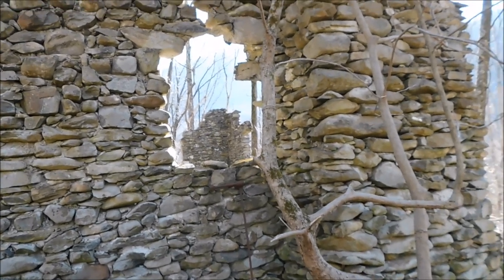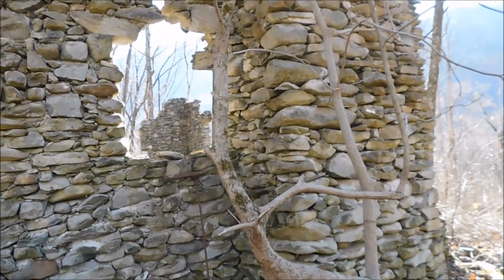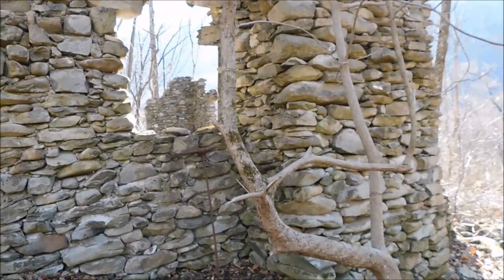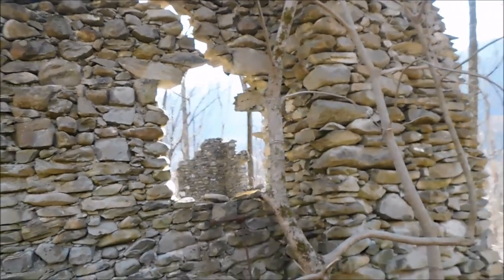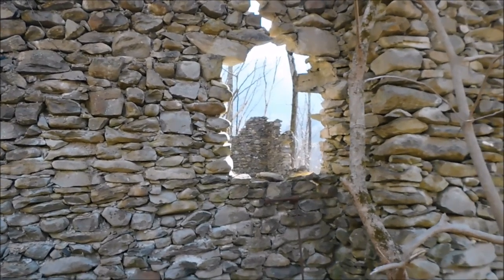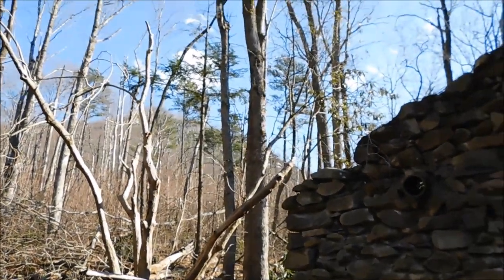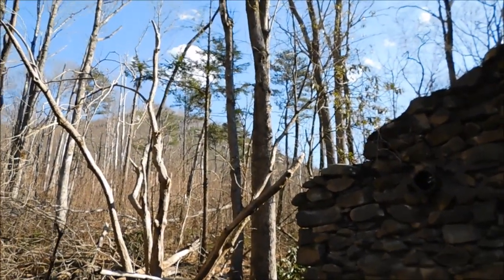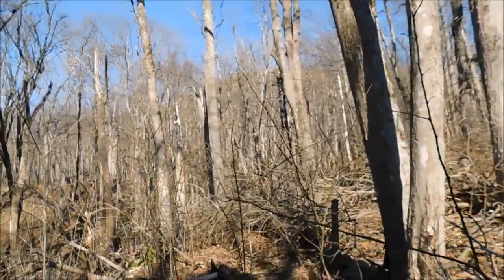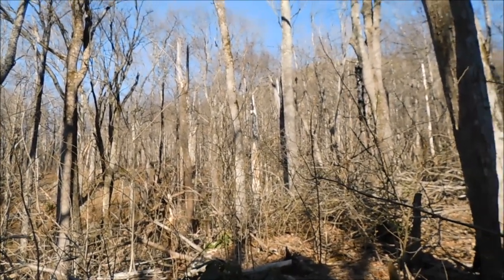Also, this is bear and coyote territory. We saw some turkeys earlier. You are in a no cell service area — cell phones do not work up here in the National Park, so be aware of that. This is some of the area that burnt in 2016. You can notice the cliffs and everything up on the mountain — it's a beautiful area though.